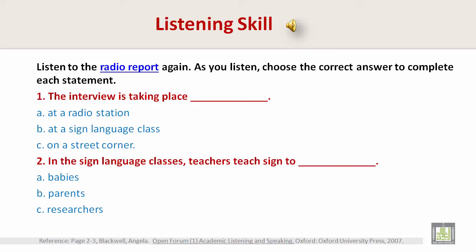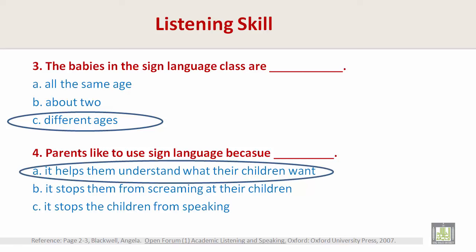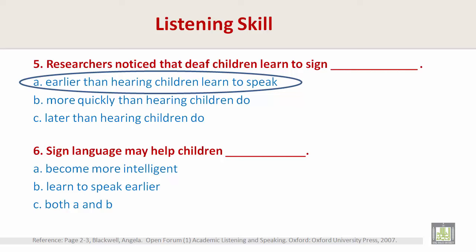Listen to the radio report again and pause your screen. As you listen, choose the correct answer to complete each statement. Number 1: the interview is taking place — B, at a sign language class. Number 2: in the sign language classes, teachers teach signs to parents. Number 3: the babies in the sign language class are different ages. Number 4: parents like to use sign language because — A, it helps them understand what their children want. Number 5: researchers noticed that deaf children learn to sign — A, earlier than hearing children learn to speak. Number 6: sign language may help children — C, both A and B. So, sign language may help children become more intelligent and learn to speak earlier.